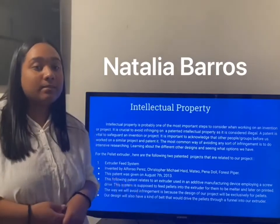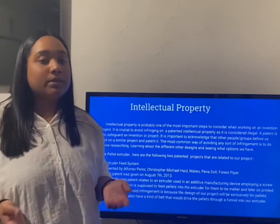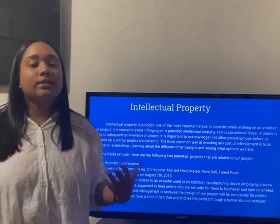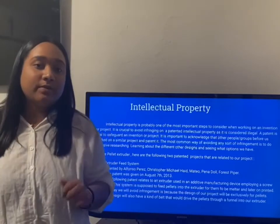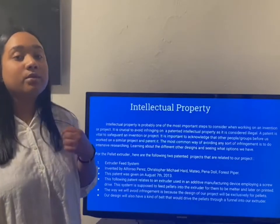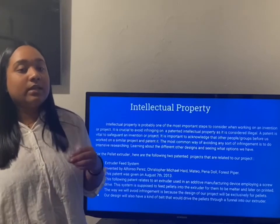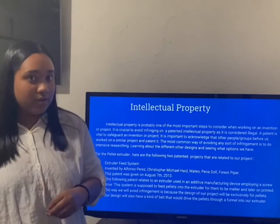My name is Natalia Barros and I'm going to be talking about intellectual property. Intellectual property is probably one of the most important steps to consider when working on an invention. It is crucial to avoid any sort of infringement on intellectual property as it is considered illegal. While doing our research, we were able to find three projects that relate to ours. The first one is the extruder feed system. We will avoid infringement because our design will be exclusively for pellets, and our design will also have a belt that drives the pellets through the funnel into our extruder.